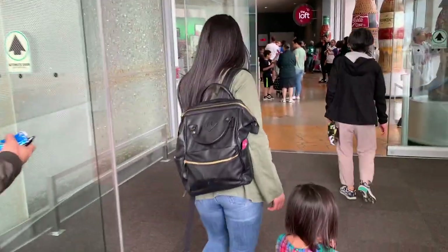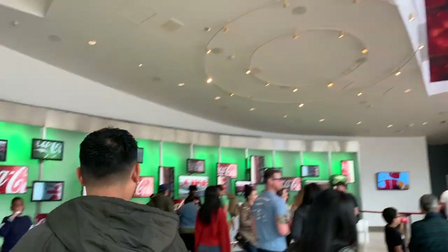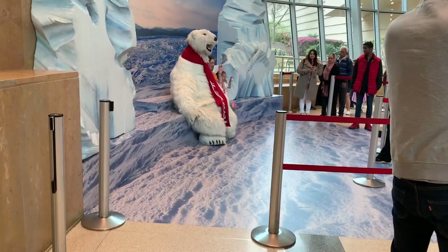Here are our tickets and this is the front entrance. We just saw a little orientation video which is basically a 10-minute Coca-Cola commercial, but now we're in the self-guided tour portion. They actually gave us a free can of Coca-Cola when we walked in, so that's pretty cool.